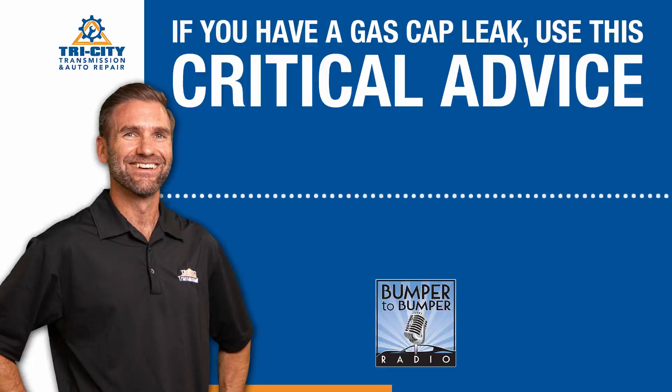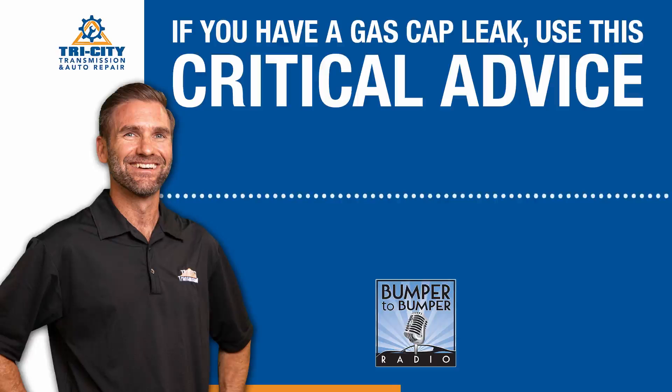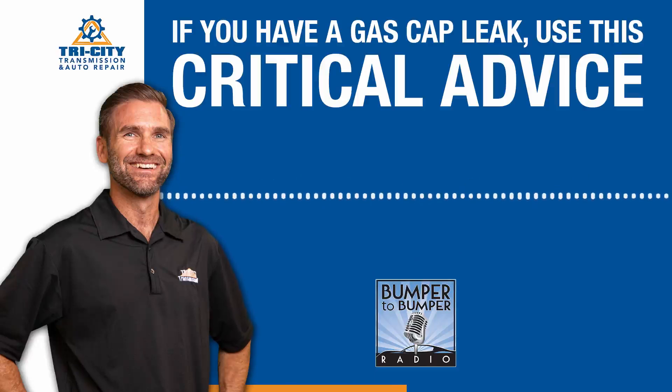The problem with that code that turns on the check engine light is people come into our shop and say, oh, I know about that — that's just an emission thing, I don't need to worry about that. The question is: will it harm anything if I don't fix it? No, just the environment. But the problem with that light being on and ignoring it is that light comes on for 1,500 different reasons.